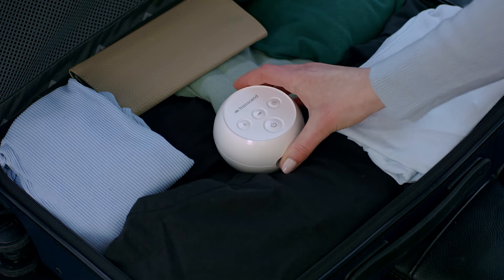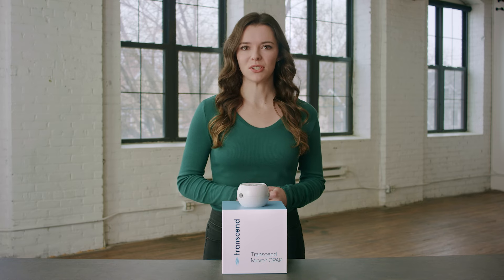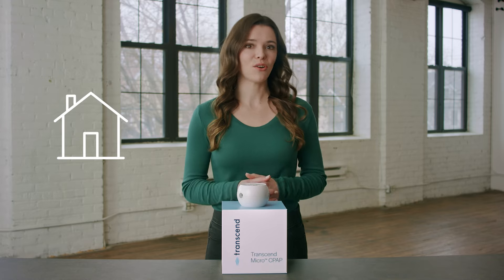Small in size and big on features, save on packing space and enjoy all the full-sized features without the bulk of your nightstand CPAP. This pocket-sized powerhouse offers automatic pressure setting adjustments, ramp, and air relief for effortless sleep therapy at home and on the go.